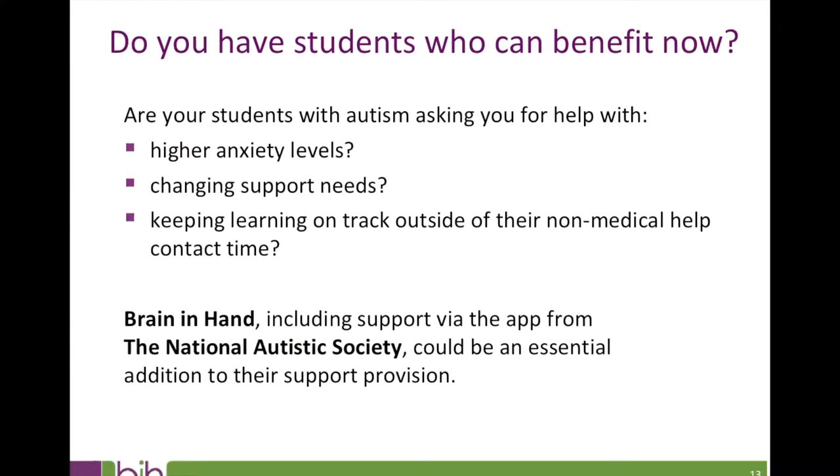At the end of the session I'll show you where to find that video to share with students and colleagues. Now's about the time of year when students are beginning to realise they need extra help, or tutors are realising their students are struggling. They may visit their university disability or wellbeing team describing higher anxiety than when they were needs assessed, or changed support needs now they understand what's expected of them, or difficulty keeping their learning on track outside of non-medical help contact time. Brain in Hand might be an essential addition to their support provision.